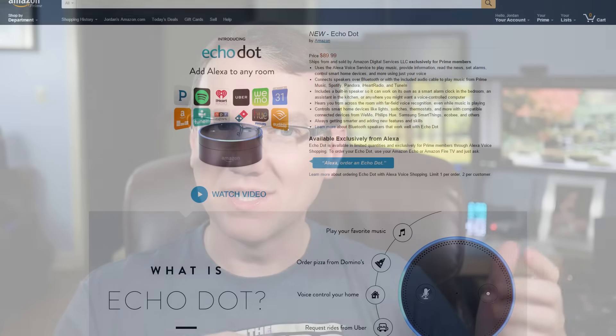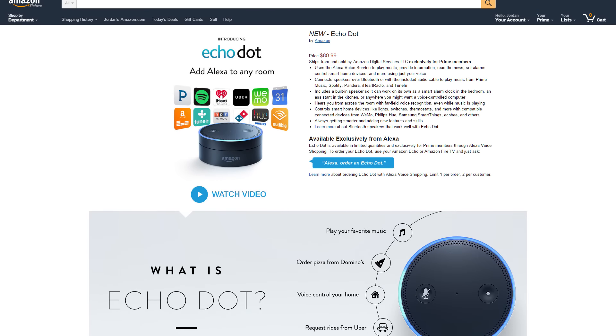Amazon unveiled a couple of new items in their Alexa Echo series: the Echo Dot and the Amazon Tap. The Echo Dot is basically the Amazon Echo but much shorter, with a 3.5mm stereo plug. It can function as a speaker on its own, but it's a small device so it won't fill a room. You could put it on your nightstand or plug the 3.5mm out to your stereo system to play Amazon Music. The Echo Dot is available for $89.